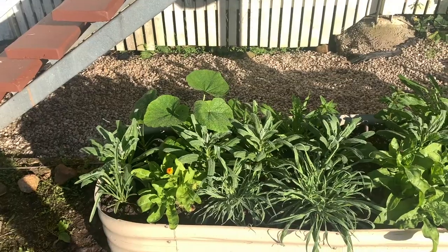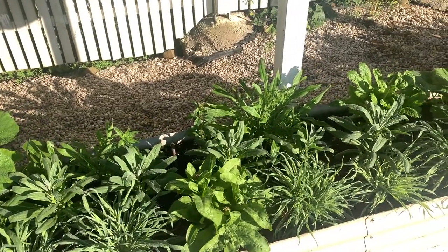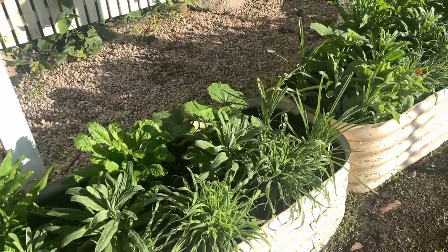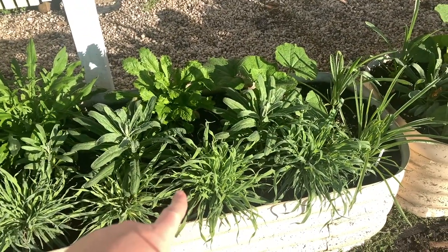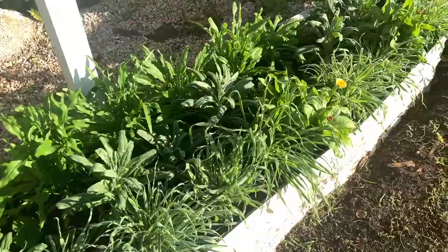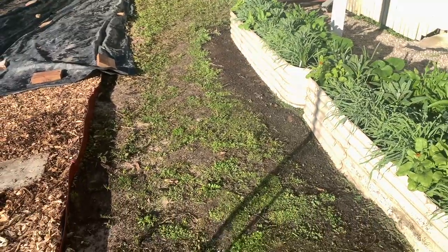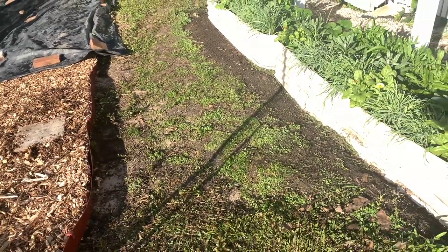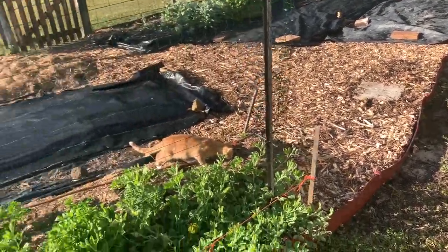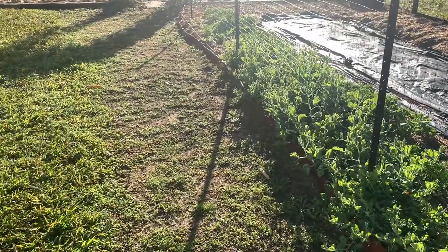I've got hollyhocks - I don't think I've grown those before - calendula, stock, everlasting daisies, snapdragons, bunny tail grass heads, billy buttons, and chamomile. I'll have to re-grass this area because it's just all weeds. The buffalo grass should grow back, but I certainly killed too much grass off last year and it's all just weeds growing back.